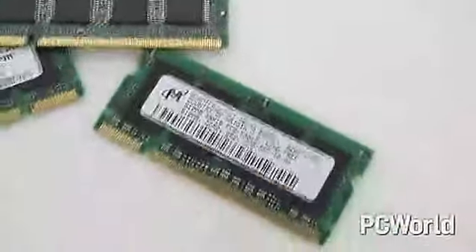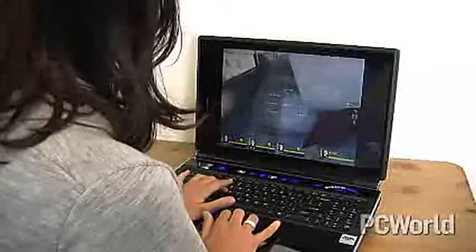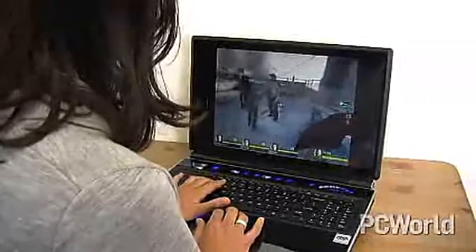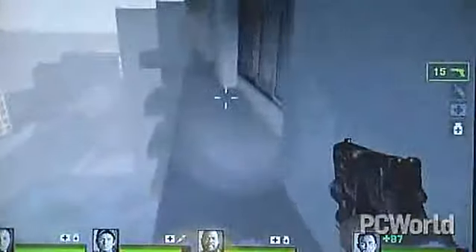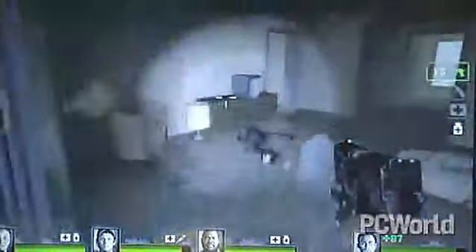32-bit operating systems can't efficiently use more than 3 gigs of memory. You'll also want to think about graphics memory. Portables can have two different types of video chipsets: discrete graphics, a separate pre-installed graphics card, or integrated graphics. If you intend to use your laptop for even casual gaming, make sure that it has discrete graphics.